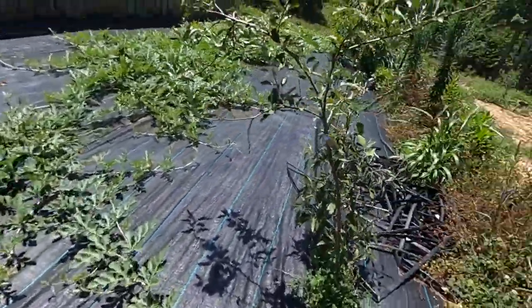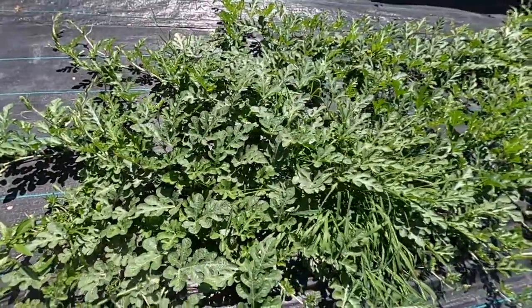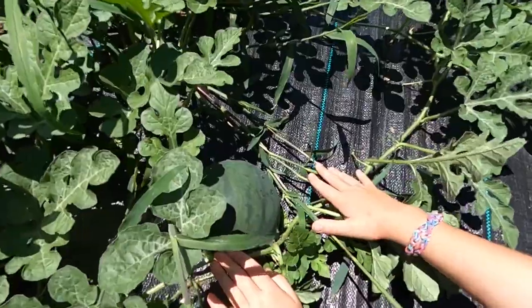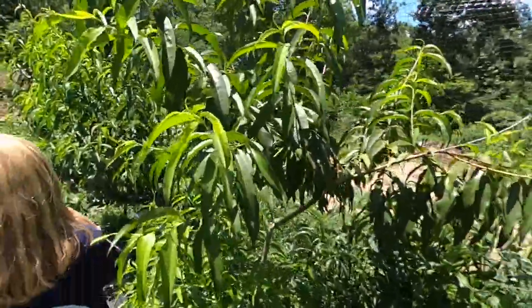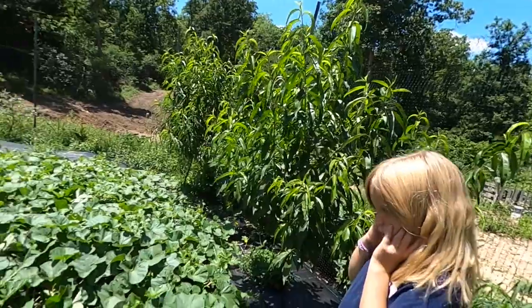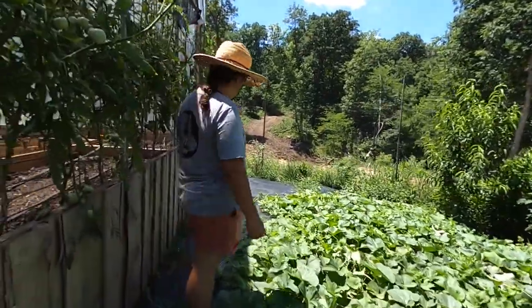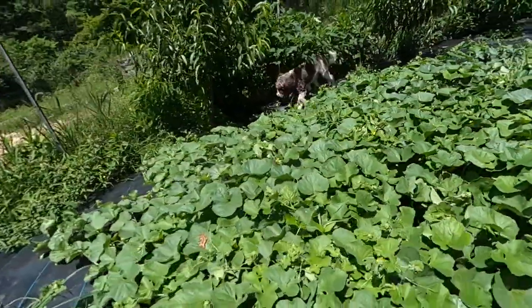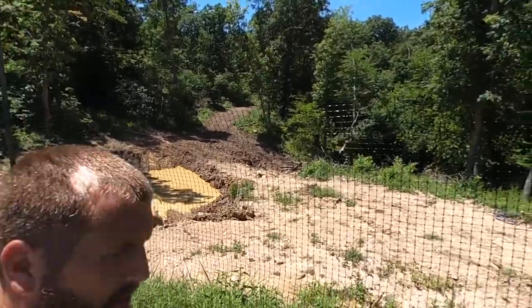Watch out for the watermelons, guys. Little sugar babies! These are pears over here, and I think these three over here are peaches. Those guys are getting huge — they're super happy. This end is cantaloupe. And there's the pond, by the way — I had to dig it back out, but that's okay. We love cantaloupe and watermelon.